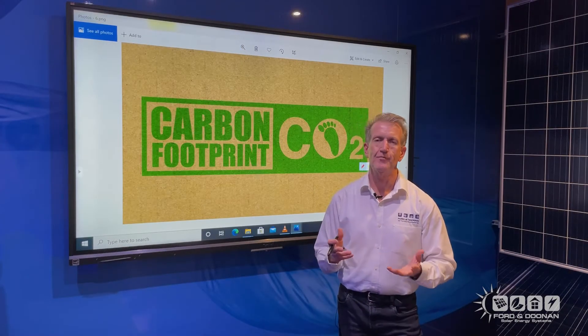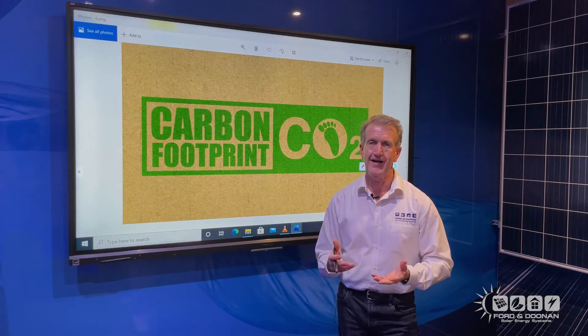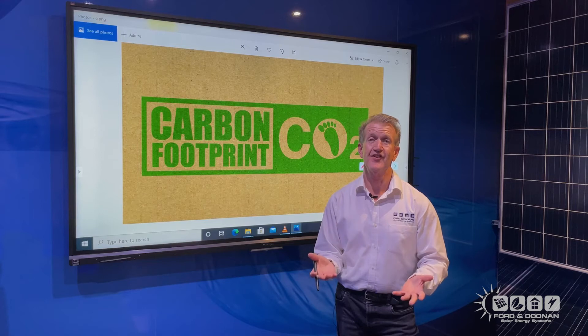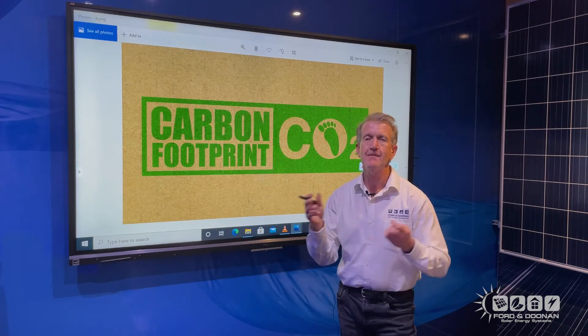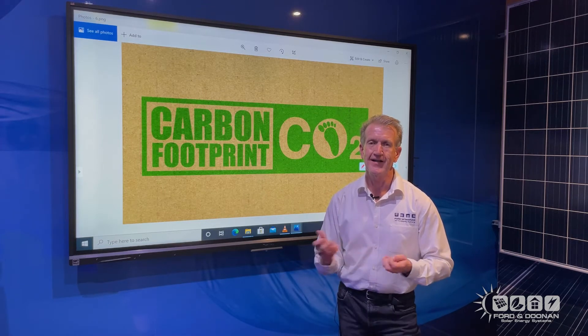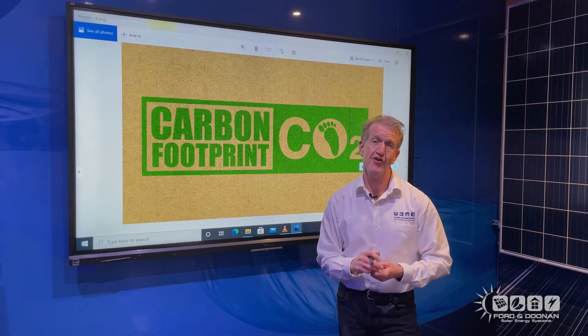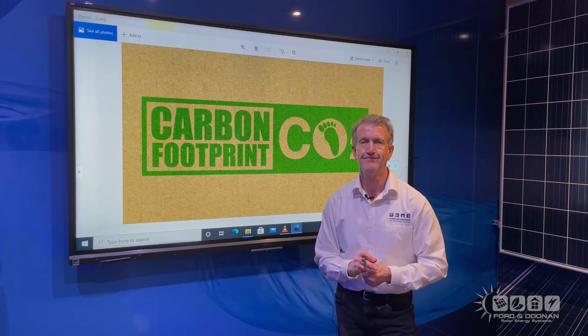Before I explain the financial benefits of solar to your business, let's not forget the most important part of this and why the federal government is subsidising it at all — and that is the environment. Your carbon footprint will be reduced and you're doing your part to help make our planet healthier. You're also helping your own brand, because other businesses like doing business with green companies.